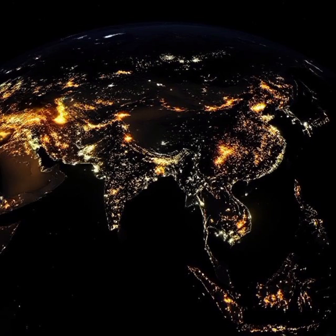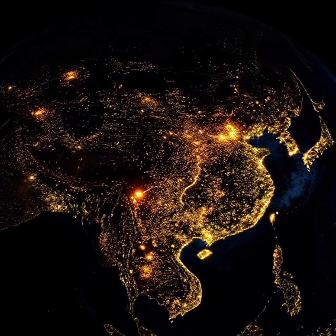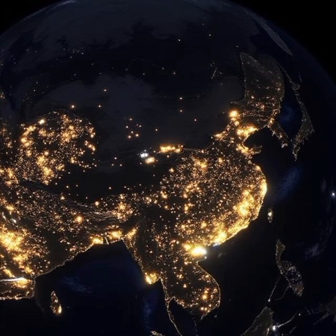But this map also reveals environmental concerns. Overlit urban areas contribute to light pollution, affecting wildlife and human health. It's a powerful visual reminder of the balance between progress and sustainability.